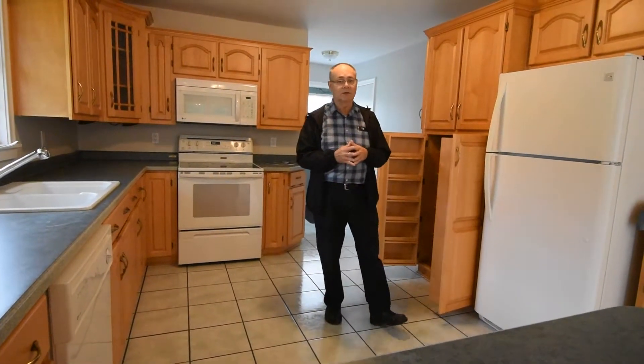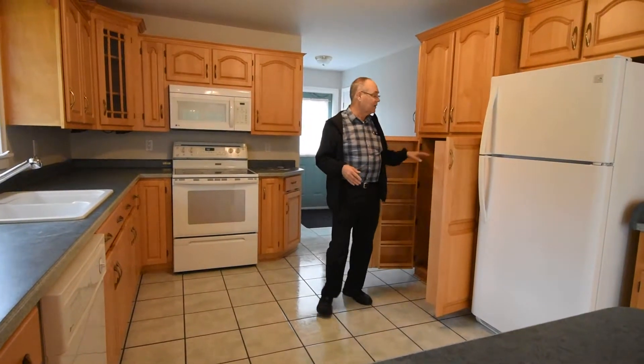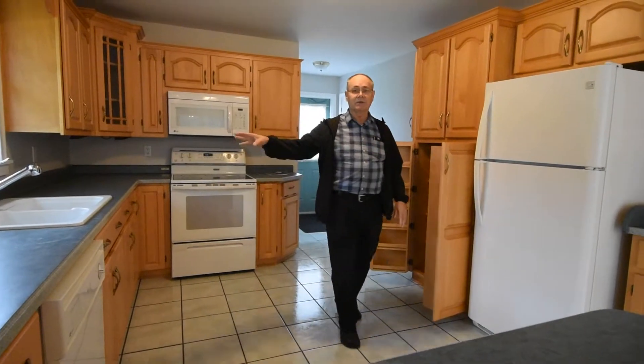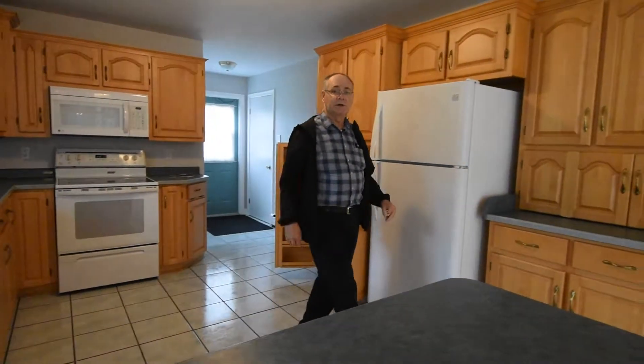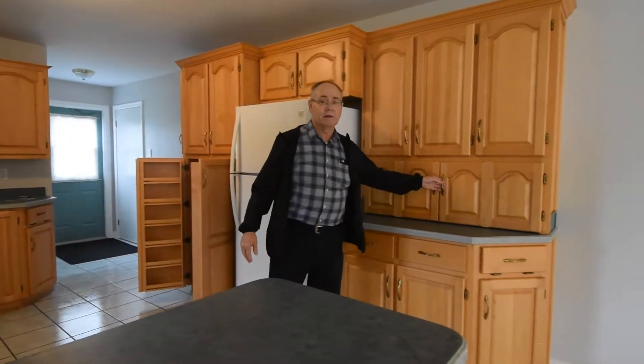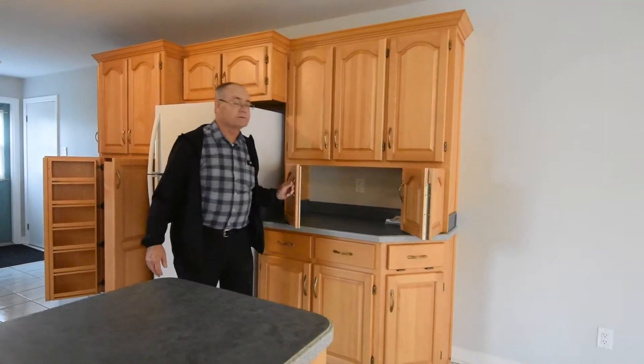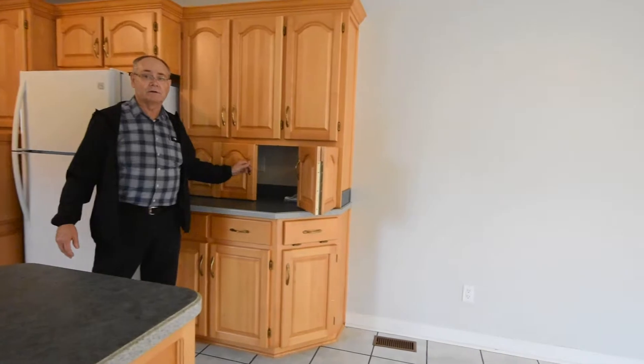Awesome kitchen with lots and lots of features. One of them being the cabinetry. We have a double sink and we also have a dishwasher. The features in this kitchen are quite awesome.